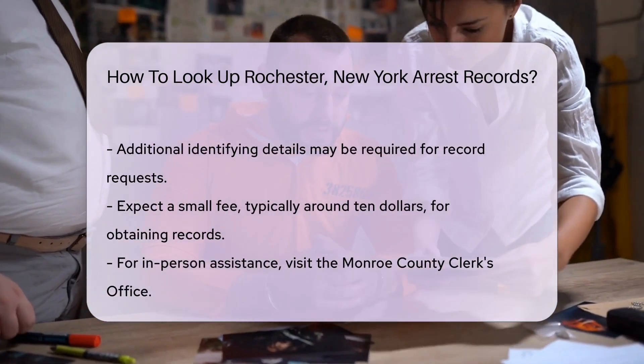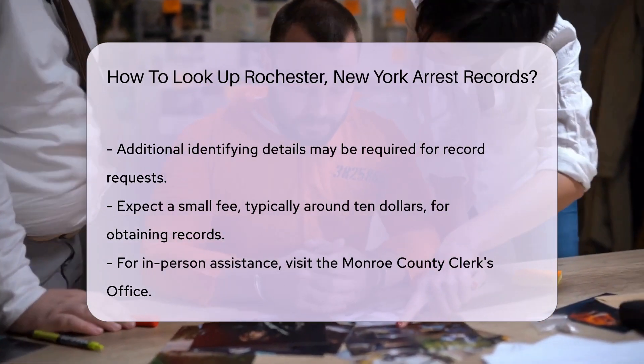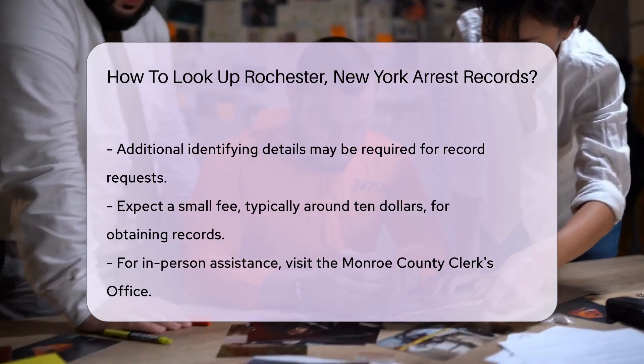When requesting records, be prepared to provide specific information. This includes the individual's full name, date of birth, and possibly other identifying details. There may be a small fee associated with obtaining these records, typically around $10.